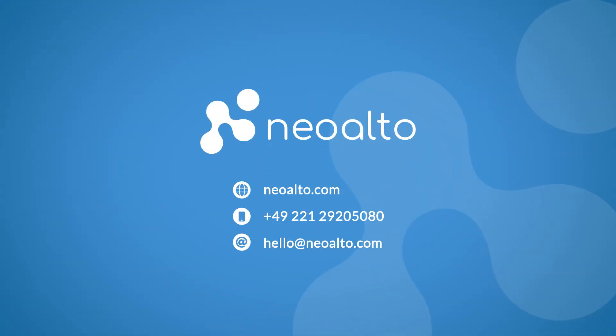Call us or send us an email. Your smart shelf is waiting for you.